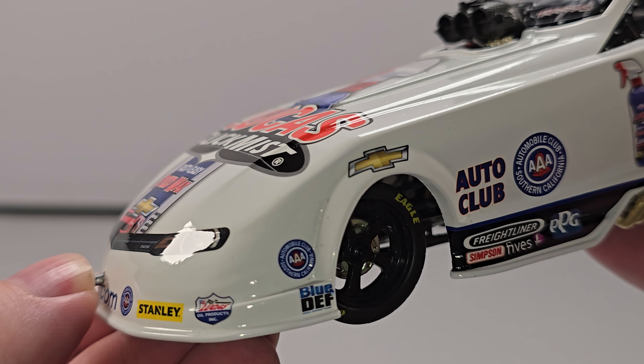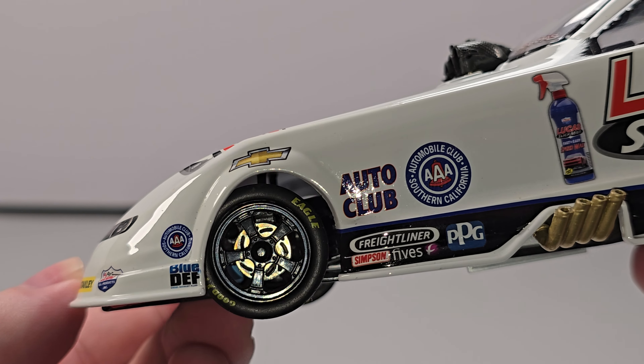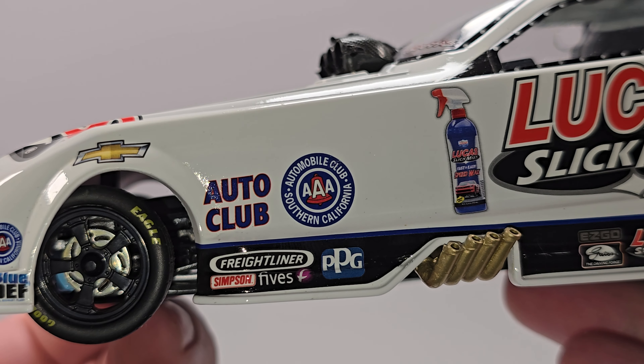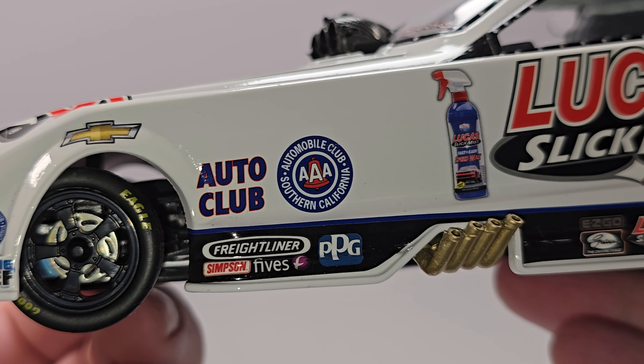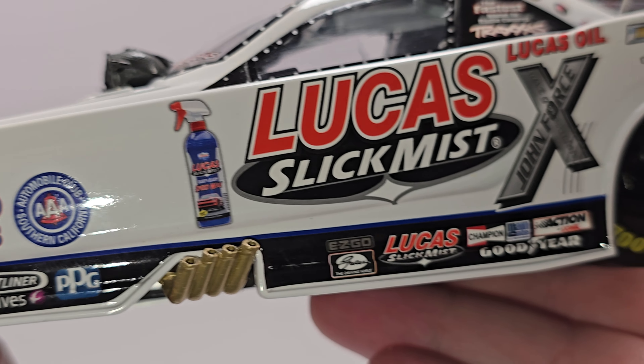Before we get to the diecast itself, let's go ahead and take a quick look at the packaging as well as the accessory. First up, you do get your diecast metal body prop. It's nice that the diecast manufacturers include these, whether it was Lionel Racing or now Autoworld. Packaging comes in your standard line of racing 1/24 Scale Funny Car packaging from 2015.